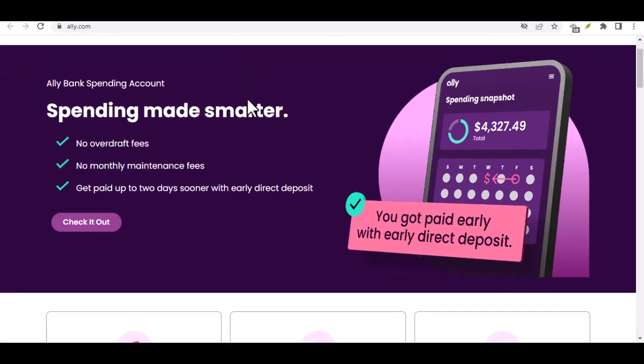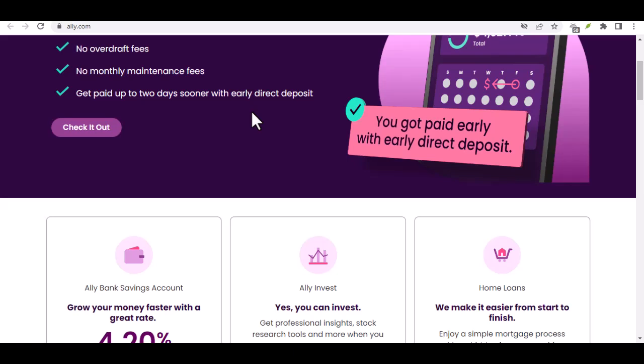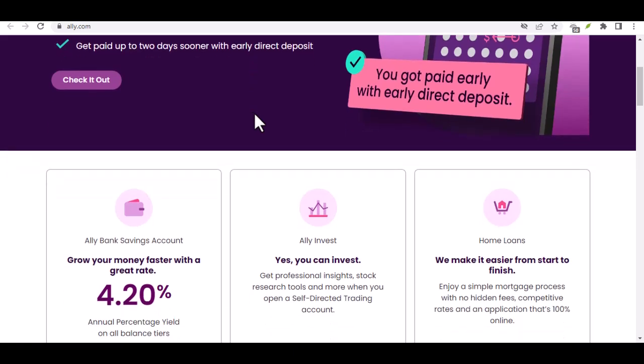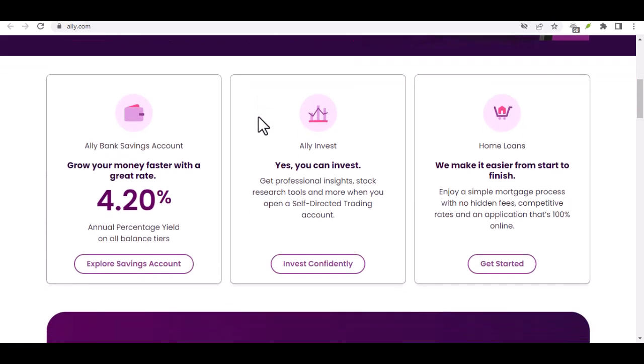Ally will handle the rest. The funds will be provisionally credited to your account, typically by the next business day if you submit before 7 p.m. Eastern Time. Just remember, this is provisional credit, meaning it might take a few additional days for the full amount to become available, depending on the check itself.